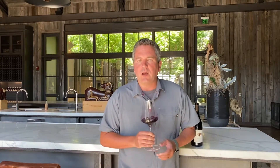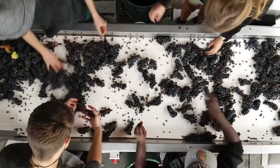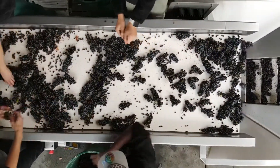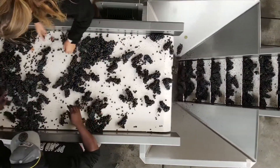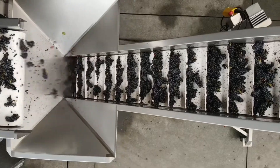With our Syrah production we typically are using some varying amounts of whole cluster. In 2018, this was my first vintage here, so we did two different lots — one was 50% whole cluster, one was 100% whole cluster — resulting in roughly 75% as an average. Going forward we'll actually see more and more whole cluster as we understand these sites better.